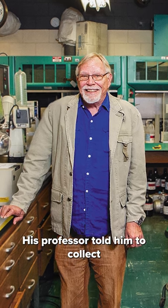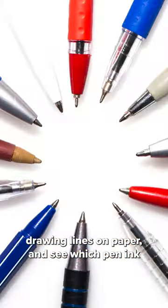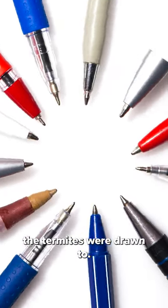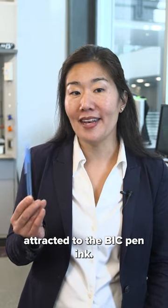His professor told him to collect every pen he could find in the lab, drawing lines on paper, and see which pen ink the termites were drawn to. After several tries, he observed the termites were attracted to the Bic pen ink.